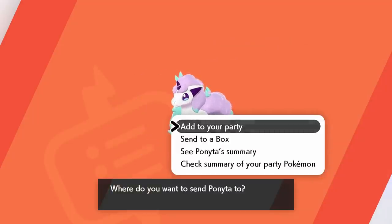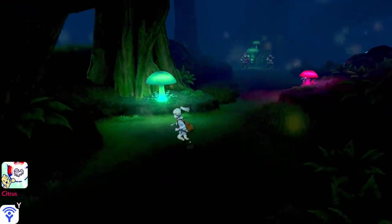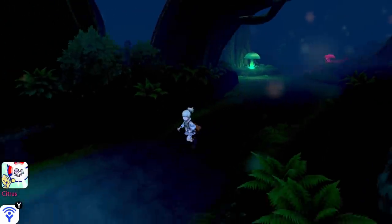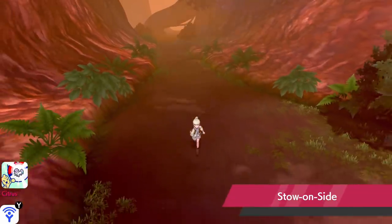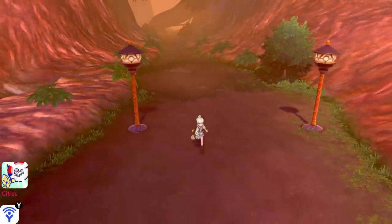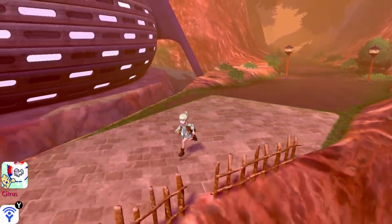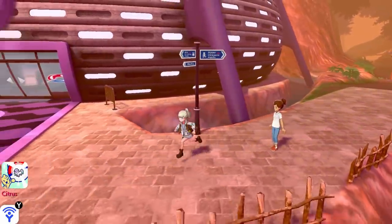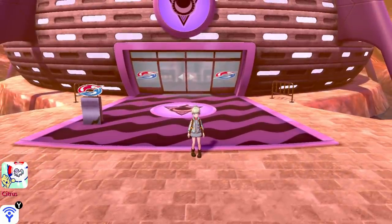We successfully catch Galarian Ponyta and send it to the box, wrapping up the episode. The Pokedex says this Pokemon will look into your eyes and read the contents of your heart — if it finds evil there it promptly hides away. We've spent way more time here than expected, but we got to show off Inteleon's evolution and exclusive moves too. Next time we'll head to the ruins and see what's going on with that explosion we heard. Thanks for watching, leave a like if you enjoyed!